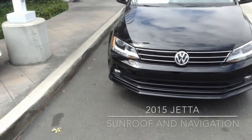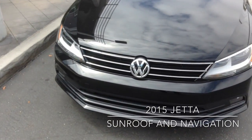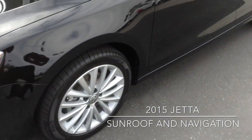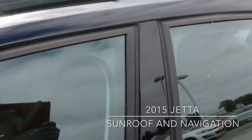Curtis over here at Capital VW, and today I have for you a 2015 Jetta SE with connectivity and navigation. The car has alloy wheels on it. As you can see, the color is black. The car will come with the sunroof.